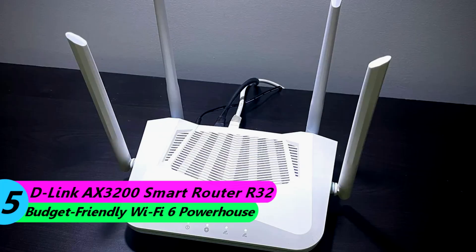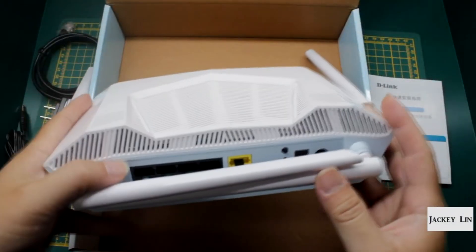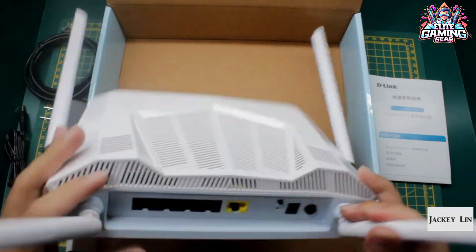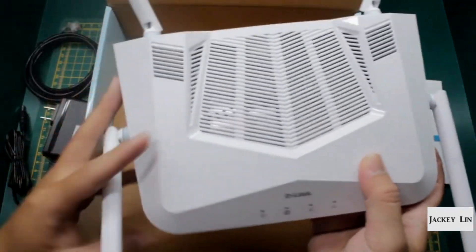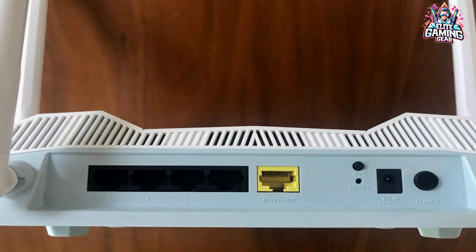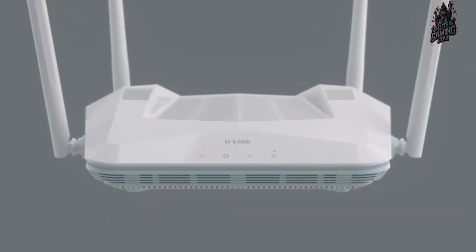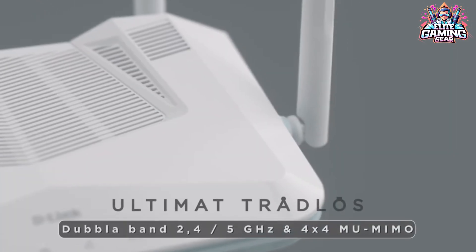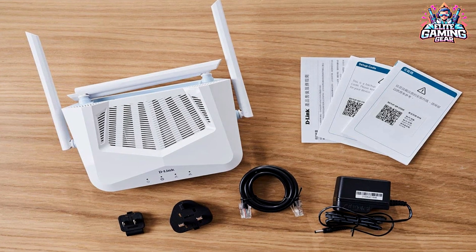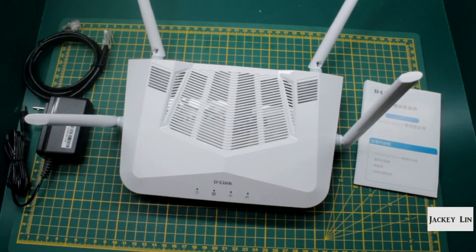Number 5: D-Link AX3200 Smart Router R32 – Budget-Friendly Wi-Fi 6 Powerhouse. Coming in at a budget-friendly price of around $72, the D-Link AX3200 Smart Router R32 packs a punch. It delivers some of the fastest 5GHz performance we've seen on a Wi-Fi 6 router. On a clear network, the R32 boasts impressive speeds of 431 Mbps at close range and a strong 364.8 Mbps even at far distances. Even on congested networks, the R32 maintains impressive close-range performance. Latency is crucial for online gaming, and the R32 delivers some of the fastest response times in its class at close range, making it a great choice for budget-minded gamers.